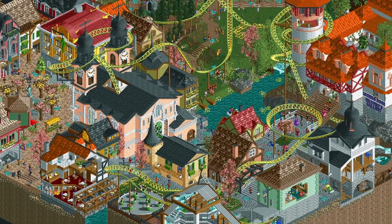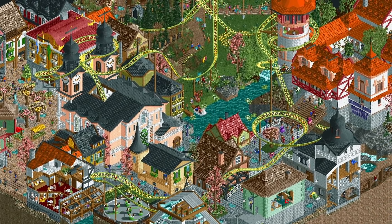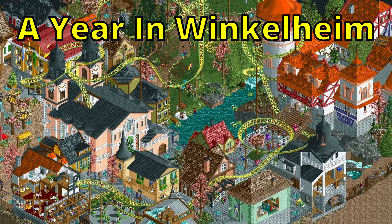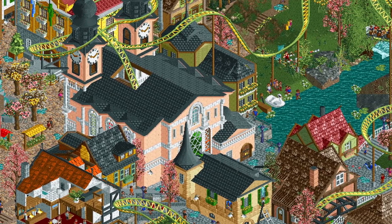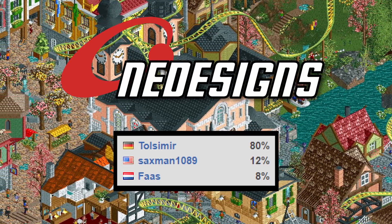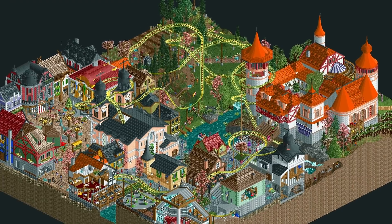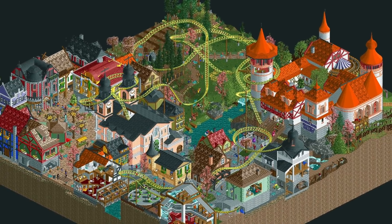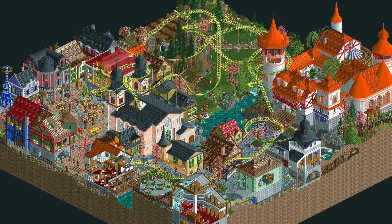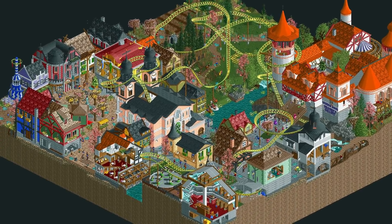Hello everyone and welcome to another showcase video. Today we're going to check out this amazing park called A Year in Winkelheim. It was built about four years ago by new element member Tulsimir with some help from Saxman1089 and FAS. The park consists of a spiral rollercoaster surrounded by a German inspired castle and town, and it is a great example of what pro builders can do with custom scenery items.